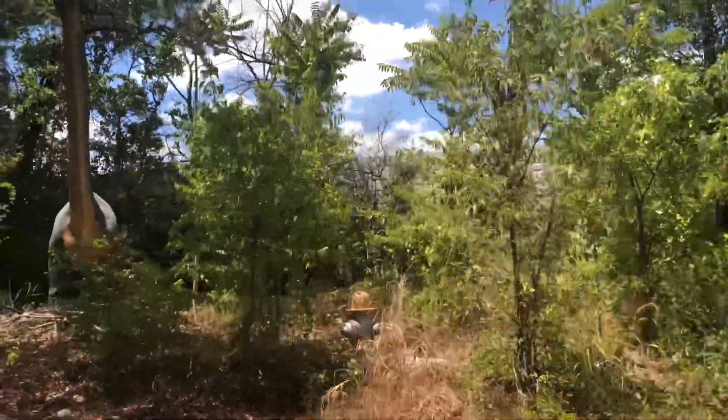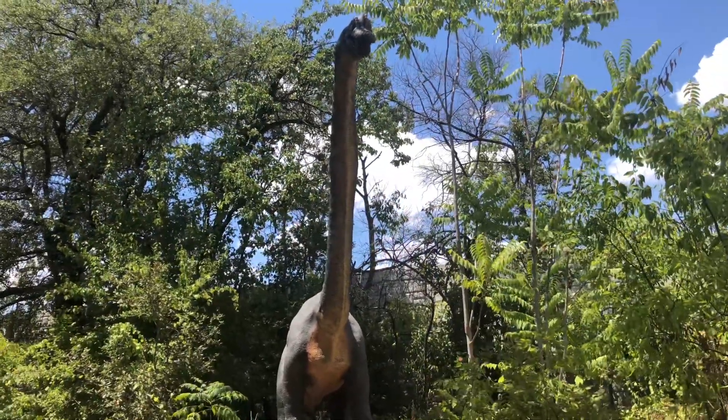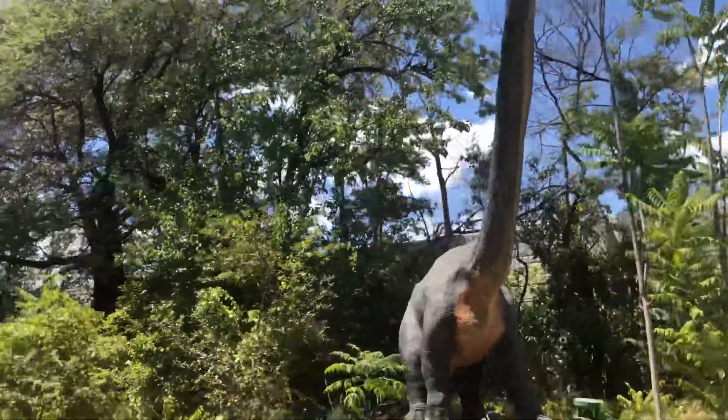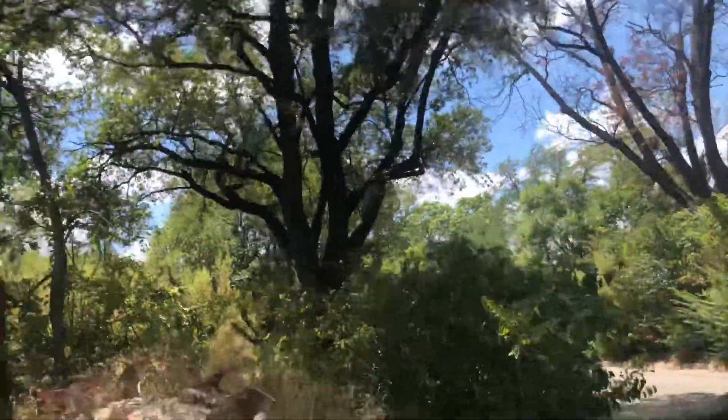This smiling, friendly fellow here is called a Brachiosaurus. They're very friendly, but they ignore the rules of the road entirely. We're going to find a little detour here because they're blocking our path. They have the neck of a giraffe and the body of an elephant to help them reach vegetation on the very tops of the trees.